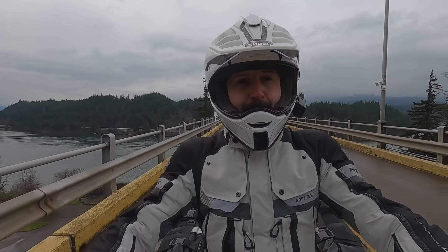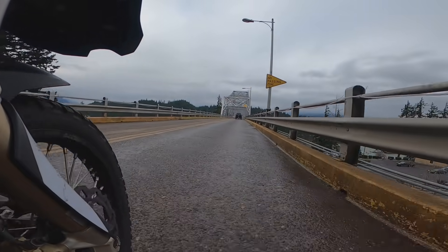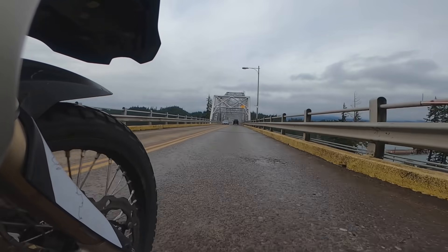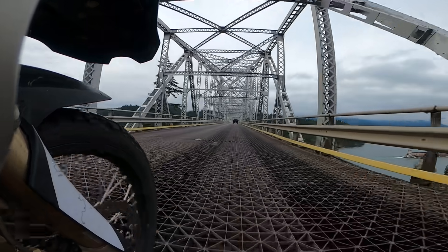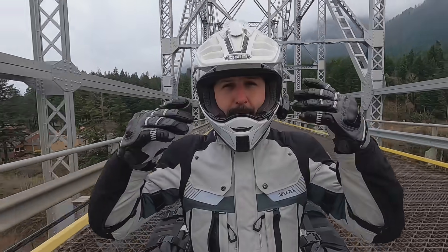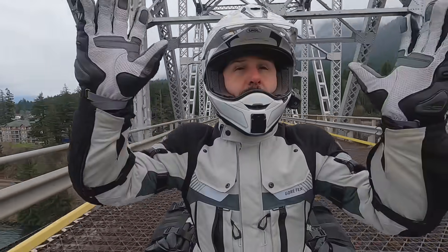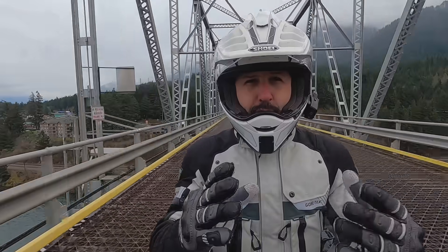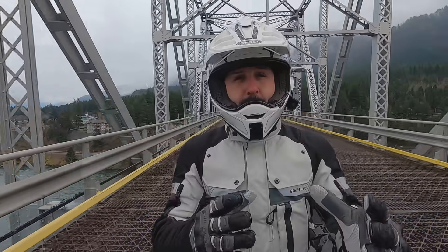I'm going to flip a U-turn and show you what happens if we get a little bit more speed. I'll bring it up to around 25 miles an hour — still very reasonable, not flying across. But as soon as I do that, you can see the bike becomes stable. Now it's very easy to stay relaxed, look around, look up, look down, and just enjoy the ride across the bridge, because now I'm letting the motorcycle do the work.